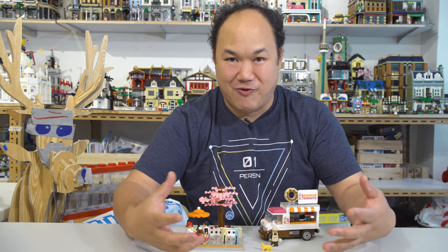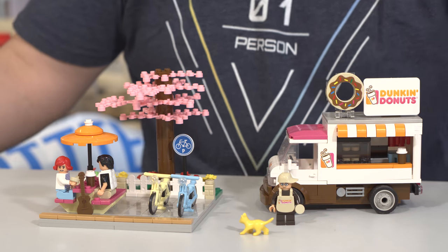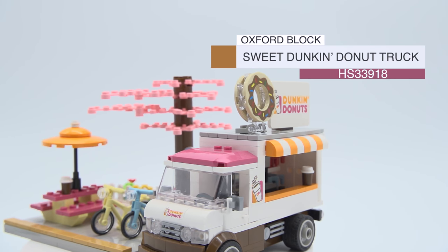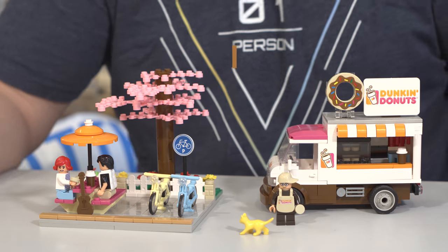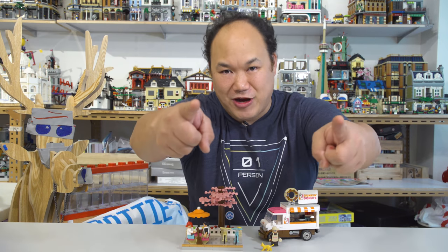I'm Scotty, and today — which is still today, from earlier today — we're looking at this. I put it all out here with the minifigures, all the vehicles, bicycles, and kitty cats. What you're seeing is Oxford Block Sweet Donut Truck HS33918, 380 pieces. This is amazing — it's so good. This is available on bringmeupscotty.com.